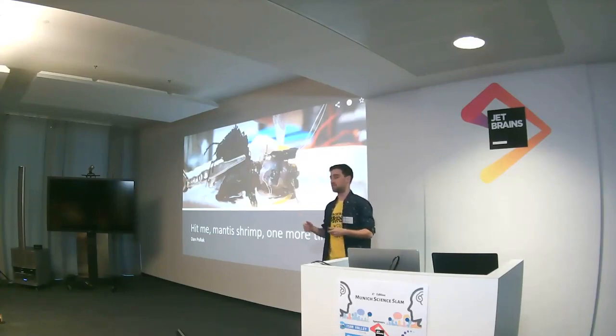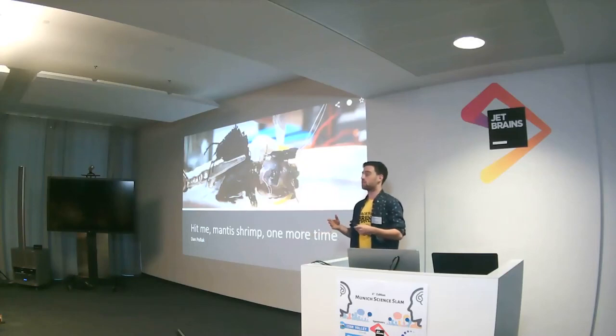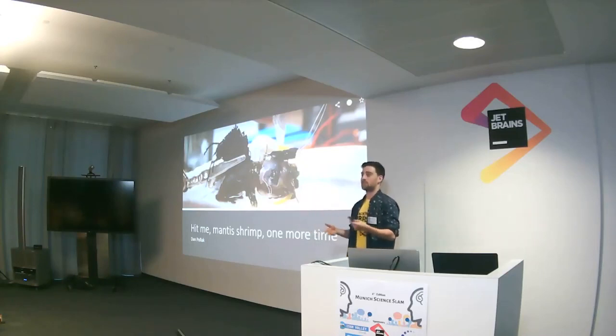So as Alex mentioned, I'm Dan. I'm a Backyard Brains Fellow and I'm interested in the moments that we have as scientists, and bringing them into the lives of ordinary people. The way that I did that is by making a classroom laboratory exercise to be done in high schools, colleges, and even just for fun.